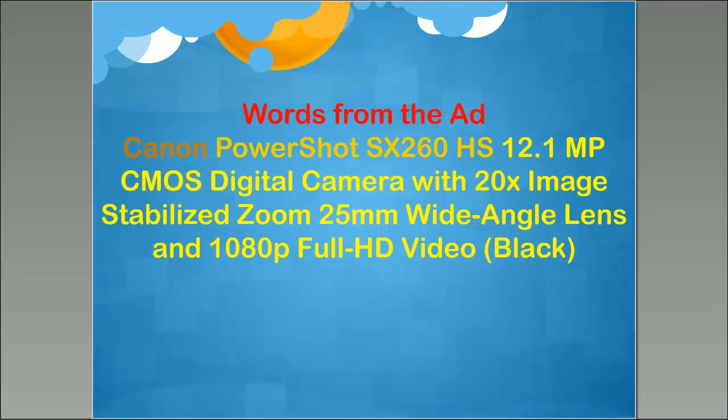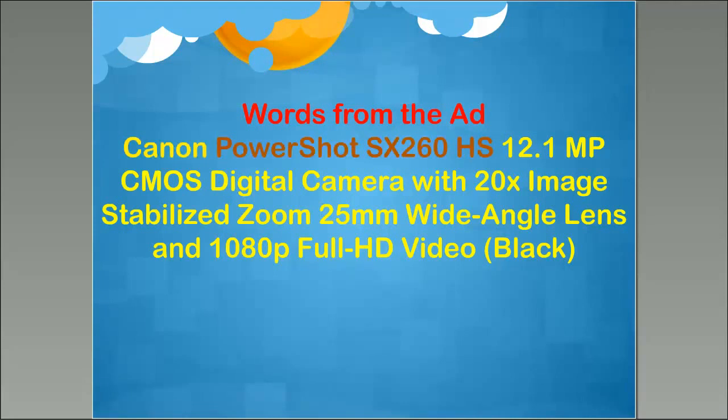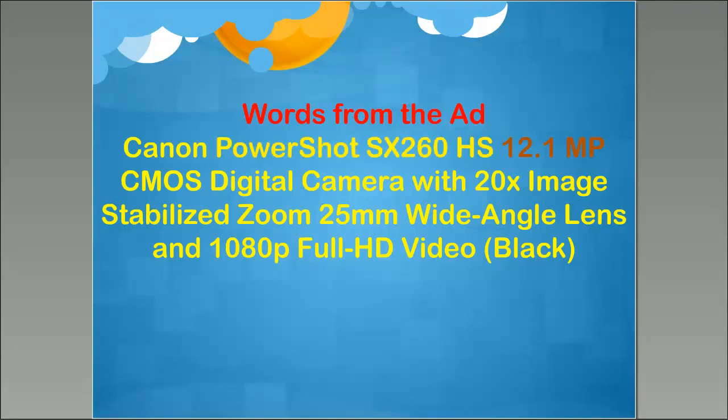The next part — PowerShot SX260 — is the model of the Canon camera. Nothing special about the words; they're made up for advertising purposes. The SX260 means someday they'll come out with an SX360 and maybe a 460, and then maybe they change the name from PowerShot to something else. In this case, a Canon PowerShot is a series of cameras. The next number is 12.1 megapixel. A 12.1 megapixel camera today is about an average camera.